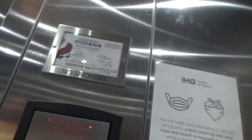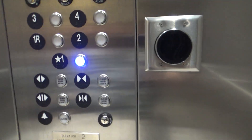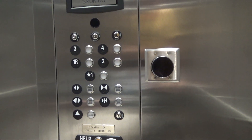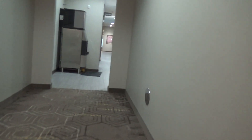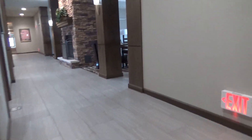This elevator has the new ThyssenKrupp logo — they started using it in 2019. That's a nice elevator. It's an Endura hydraulic, because the machine cabinet is on the second floor. And I guess that is going to be it for me.